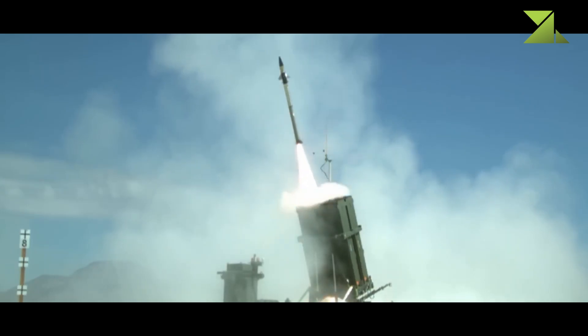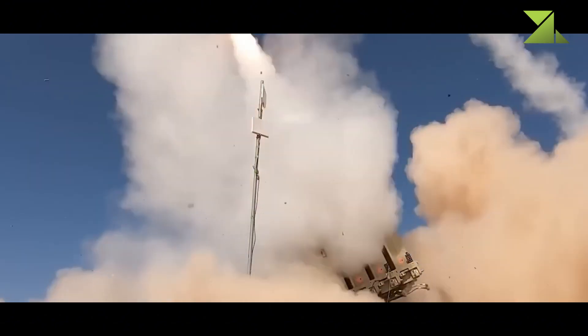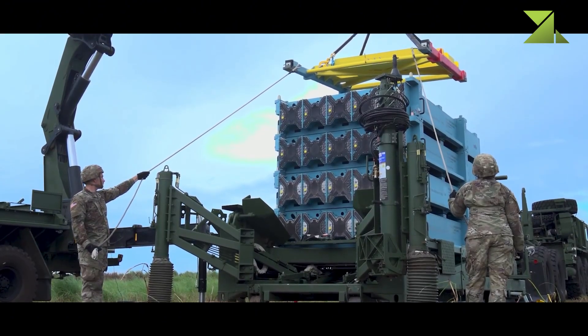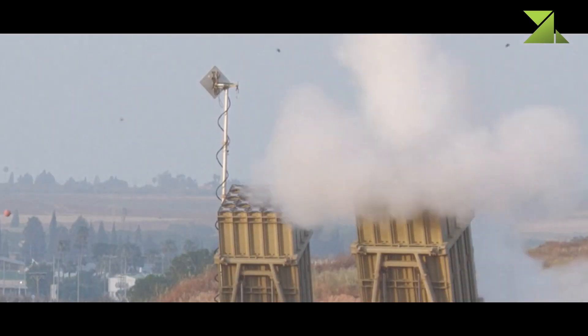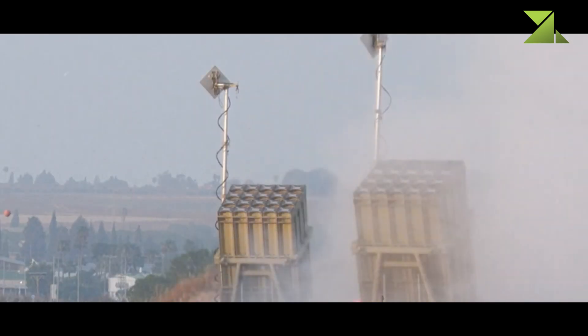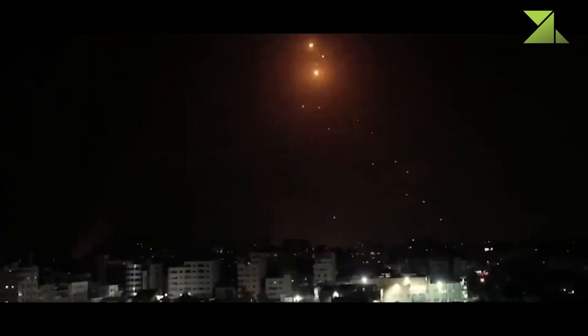Beyond its deployment in Israel, the Iron Dome has drawn international interest. In 2020, the United States acquired two batteries to enhance its air defense capabilities. In 2022, Romania also expressed interest in purchasing the system. Its adaptability enables its use for both fixed-site protection and the defense of military bases, command centers, and mobile units. Its ability to counter various threats, including Hamas Qassam rockets, Hezbollah's Katyusha missiles, and Iranian-supplied FAR rockets, makes it a versatile defensive solution.